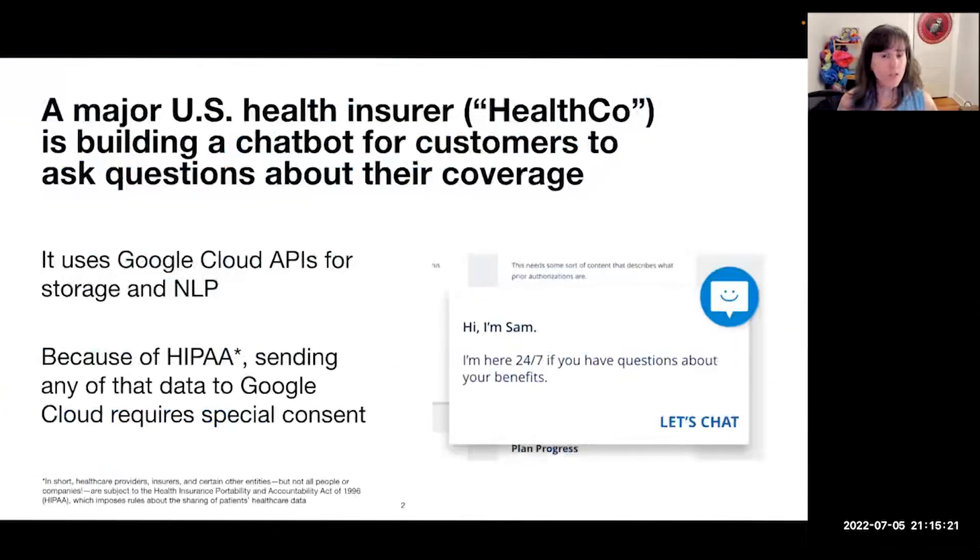A major U.S. health insurance company that for this talk we're just going to call HealthCo is building a chatbot for customers to ask questions about their health insurance coverage. That chatbot uses Google Cloud APIs for storage and natural language processing, so because of HIPAA, sending any of that data to Google Cloud requires special consent from the user or the patient.